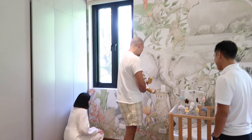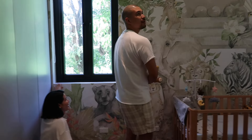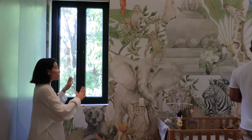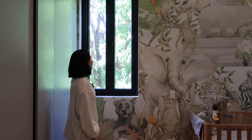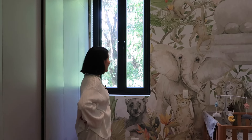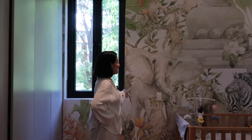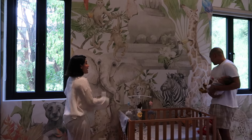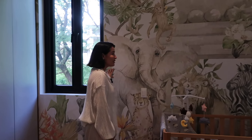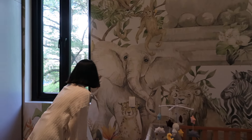You guys placed it perfectly — our worry was that with the windows some of the animals would get cut. That's the reason why they measured the windows, so they could place the animals at the right spots. None of the animals are cut — it's seamless! And it's textured too — he's gonna love touching it. Oh yeah, definitely. Look, even the switches — oh my gosh!